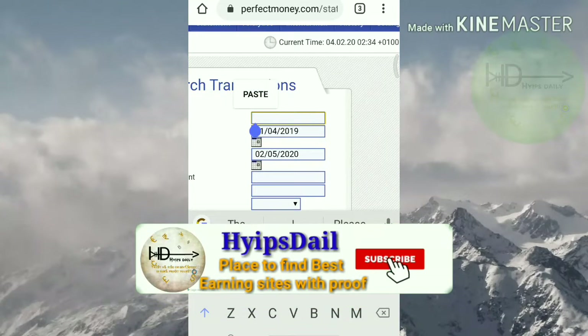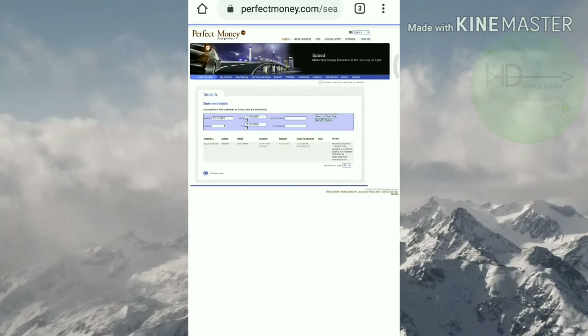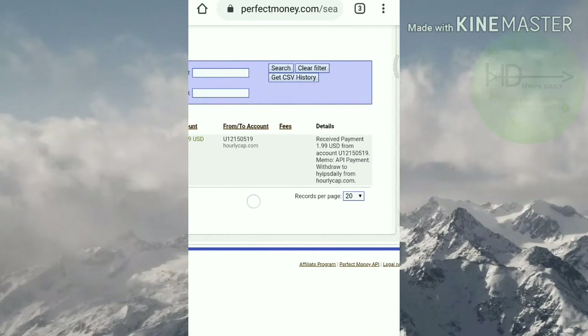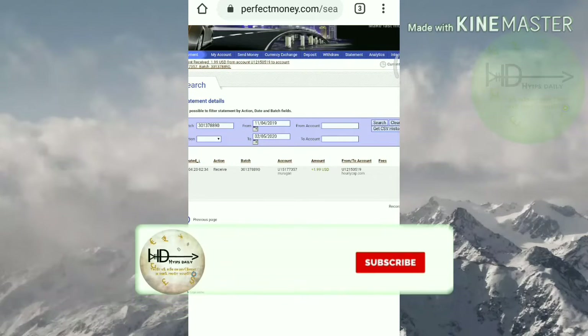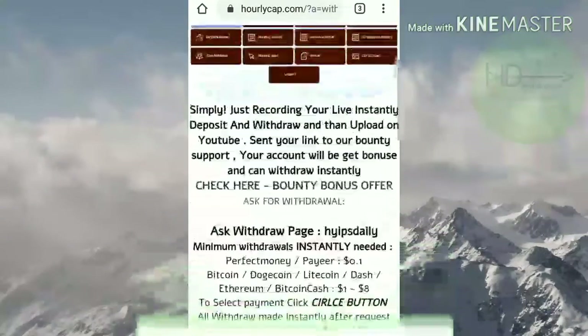I'll paste the batch ID that I copied from the site and hit search. You can see that within seconds it reflected in my account. In a single line you can see the amount — I made a withdrawal of $1.99 USD. The site name is clearly visible: hourlycap.com, and you can also see my username.